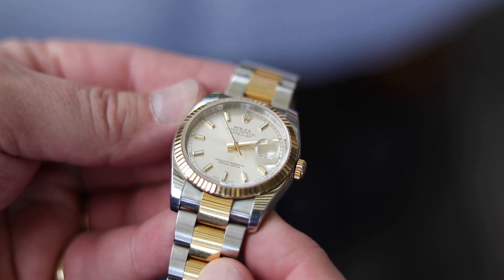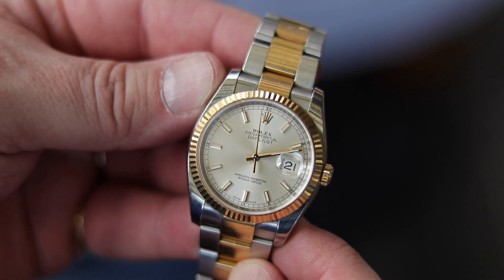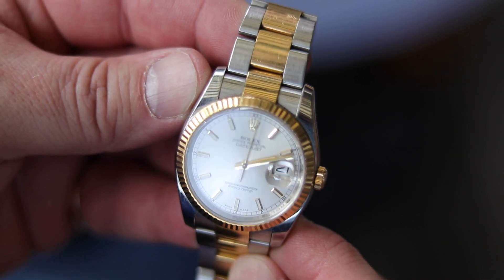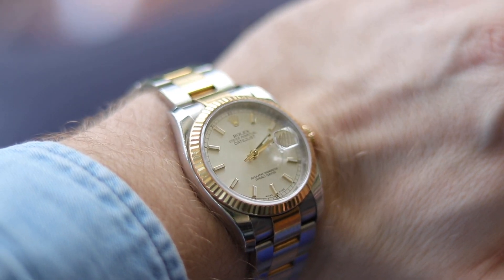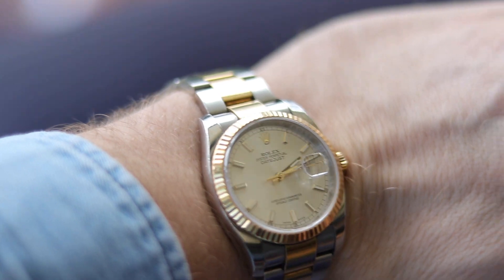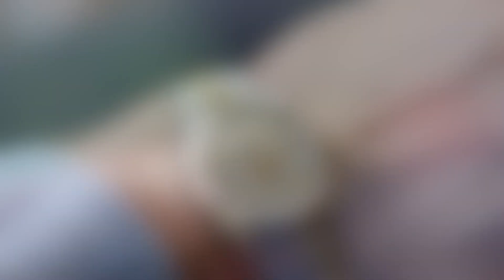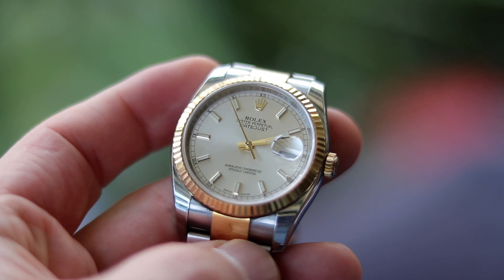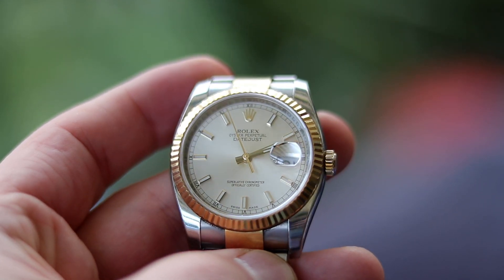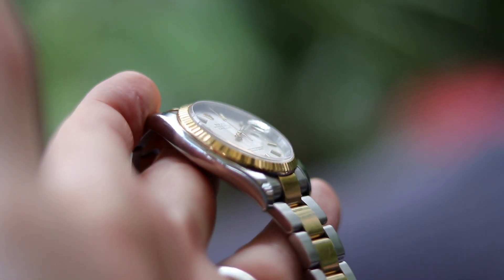Rolex Datejust 36mm, Oyster bracelet, two-tone steel and gold with a silver dial. A dress watch? Not at all — he uses this one for his holidays, swims with it, and it's beaten up. You can see a lot of dents and scratches, but that's how it's supposed to be. It's an Oyster case, so you can rock it. You should use your watches for everything, and that's what Bernhard does, which is why I like his collection — you can see the wear and tear of everyday use.